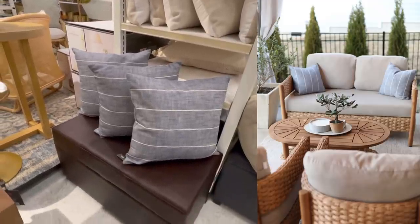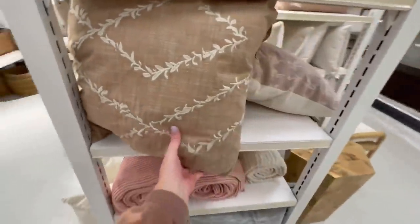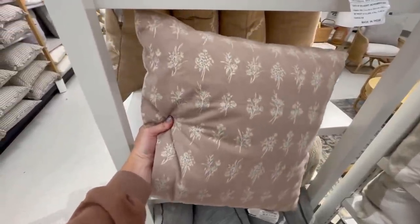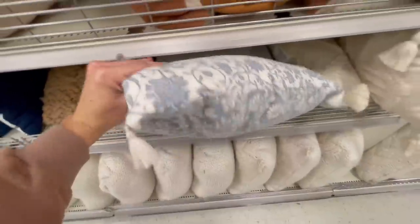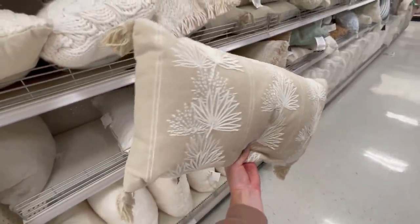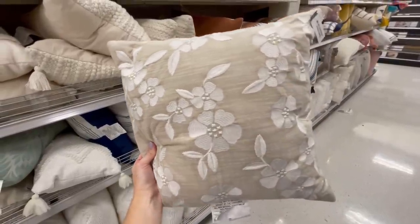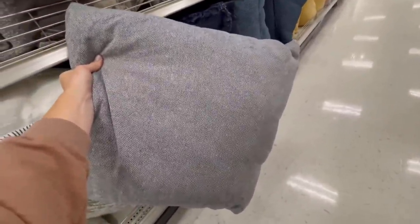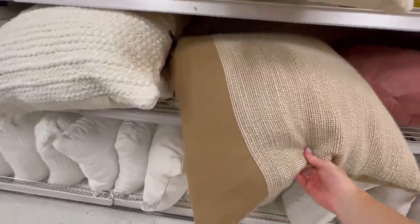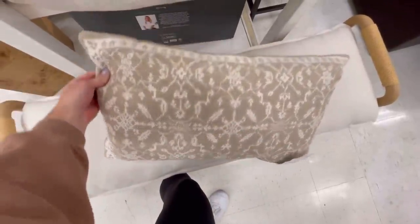They're almost like a denim color and are priced at $15, available in several different colors. A really big trend right now are floral inspired pillows, and I think pillows are a really great piece to participate in trends with. You can easily swap them out and reuse the insert with another cover later. Target does a really good job with this trend — great selection and they keep the patterns subtle so they aren't too overwhelming. When styling floral pillows I like to work in groups of three: a large solid color pillow, a medium pillow with a subtle pattern or texture, and then accent with a third floral pillow that has a little bit more going on.